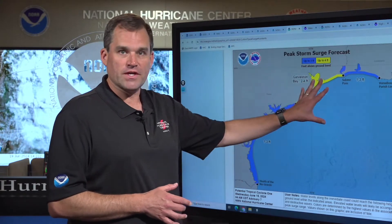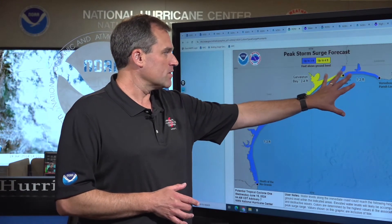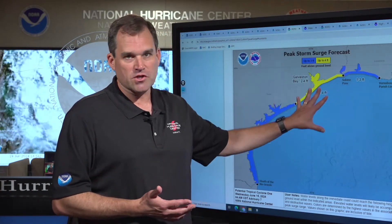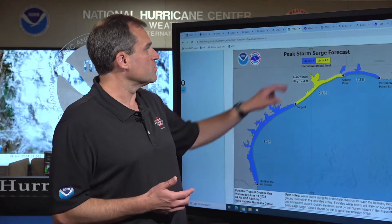Coastal flood warnings continue for the entire coast from southwest Louisiana all the way down through the Texas coast. Very dangerous surf and rip current conditions along much of the northwestern Gulf coast — this is not a place you want to be out in the water today or into tomorrow as well.